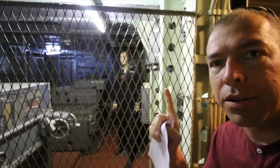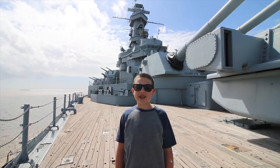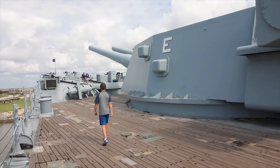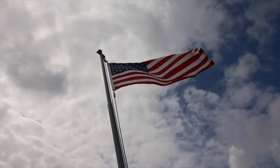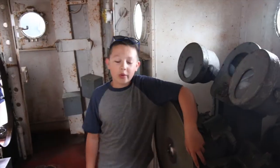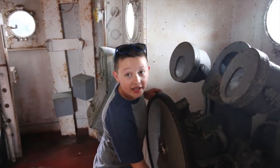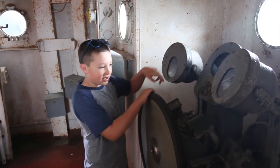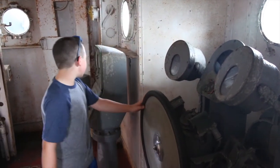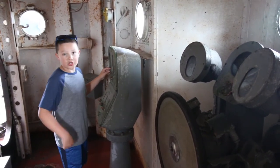This mannequin right here just completely scared Josiah. The bridge was just recently opened, so we went up to check it out. We found the bridge that just opened up to the public, where you can actually turn and steer the ship — this is where you send commands to the engine room.